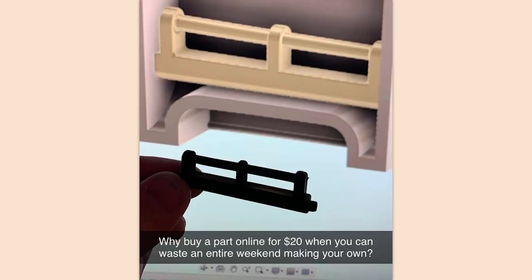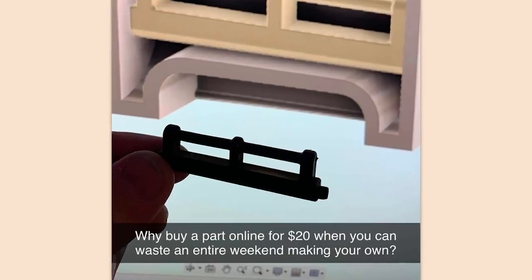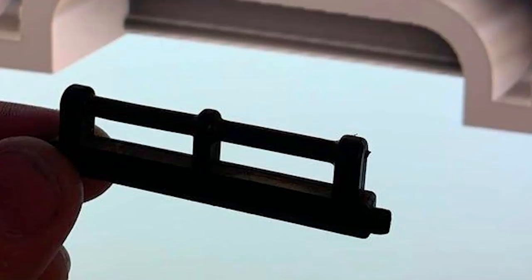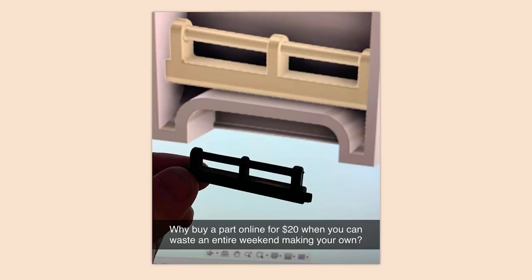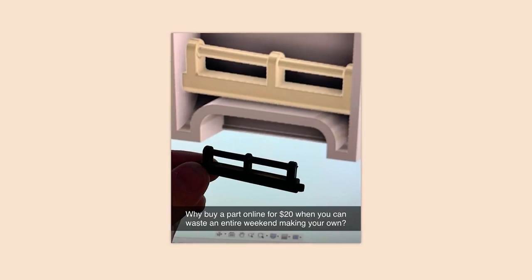Why buy a part online for $20 when you can waste an entire weekend making your own? That's a good point. 3D printing is, well, it's interesting so far. Besides, shipping usually takes a day or two still anyway — why not make it yourself? It's more fun.